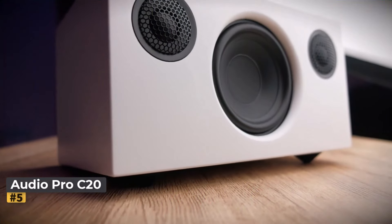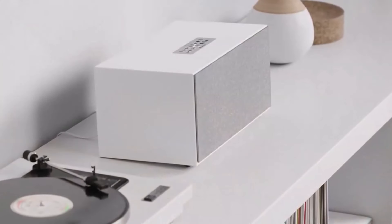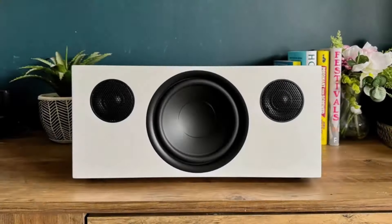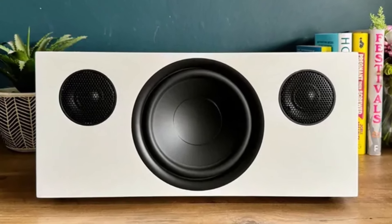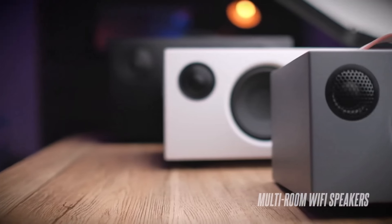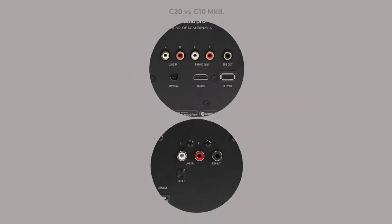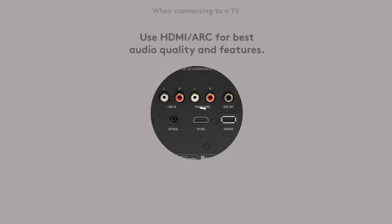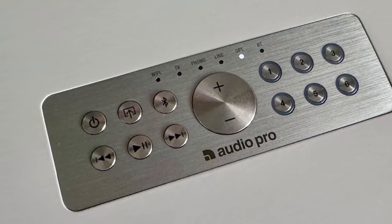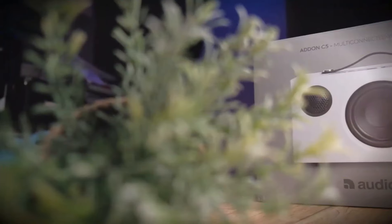Number five: Audio Pro C20. The Audio Pro C20 is a standout performer embodying the essence of a jack-of-all-trades. With Bluetooth and Wi-Fi connectivity — including support for AirPlay 2, Google Cast, Spotify Connect, Tidal Connect, and Audio Pro multi-room streaming — it offers a multitude of options for playing high-quality audio. The C20 also provides various physical connections such as RCA inputs, HDMI ARC, optical input, and an MM phono stage for turntable connectivity, making it a comprehensive solution for different audio setups.